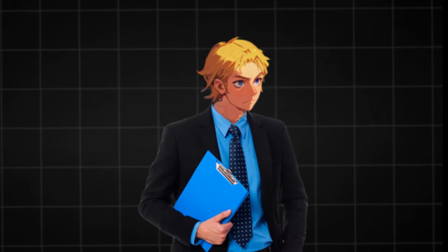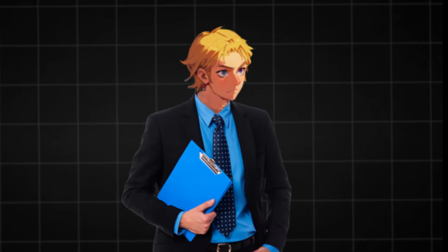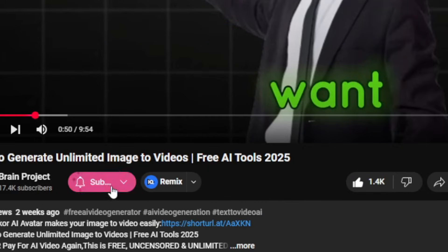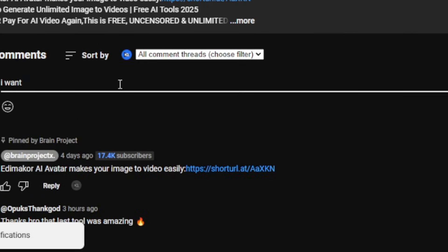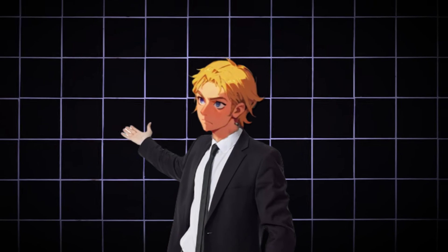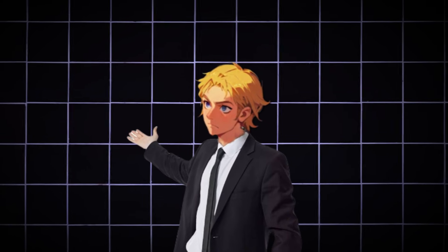Let's get started. If you want my ebook teaching you the best ways to prompt in order to avoid wasting credits or your time, first like the video, then subscribe and comment 'I want the prompt book.' Once my AI sees you've done all of this, it would send it to you. Trust me, it would save you a lot. Also check timestamps because I will indicate the ones that are completely uncensored.